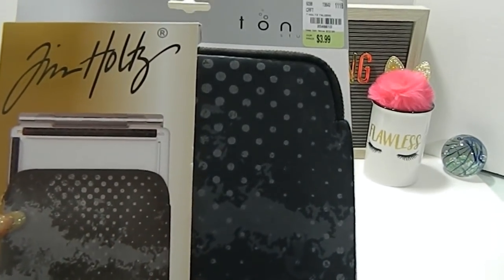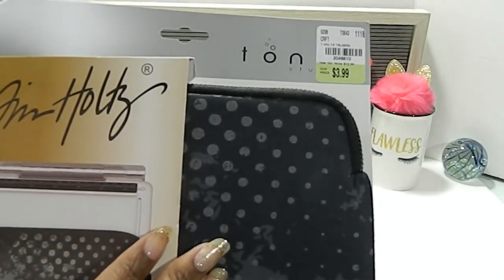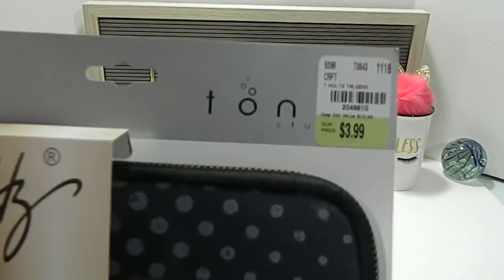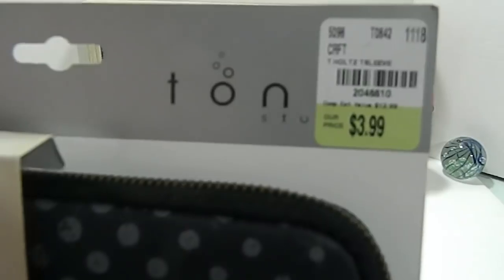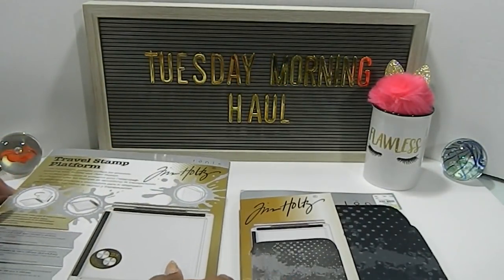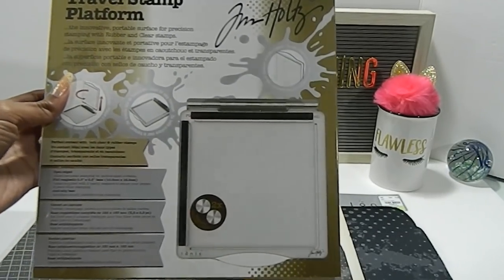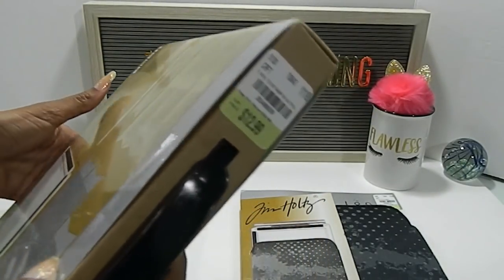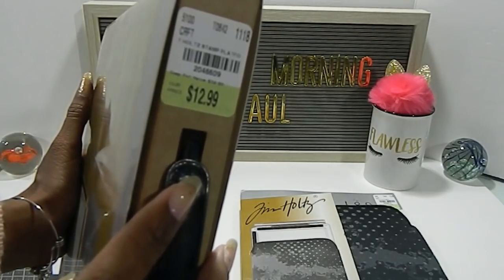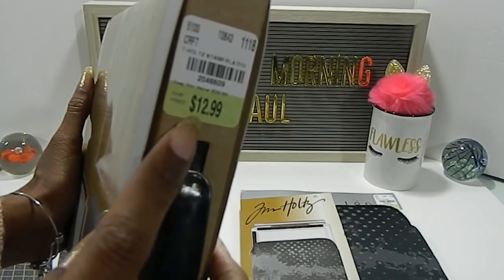This item is the Travel Stamp Platform protective sleeve and the number is 204-6610, priced at $3.99. And here is the SKU. The Travel Stamp Platform is priced at $12.99, which is an absolute wonderful price, and the number is 204-6609. It retailed for $34.99, but it was $12.99 at Tuesday Morning.